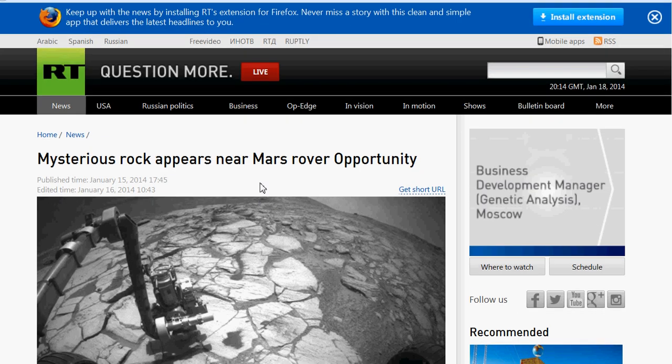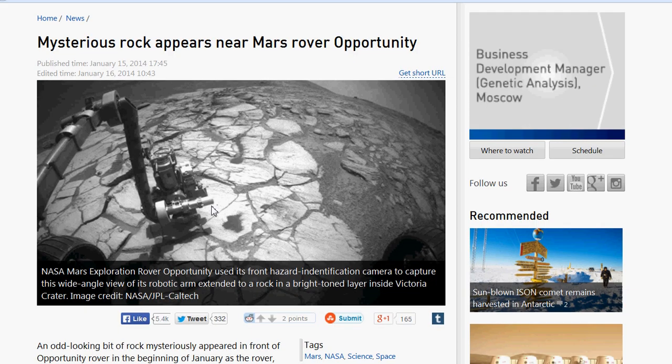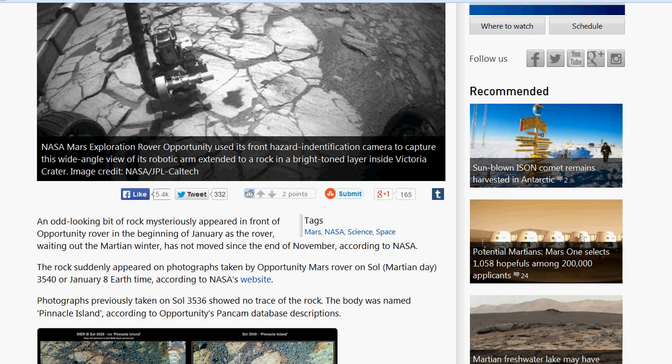They have this on their site. I love this because it says 'Question More' — and you should. 'Mysterious Rock Appears Near Mars Rover Opportunity.' The caption reads: NASA Mars Exploration Rover Opportunity used its front hazard identification camera to capture a wide-angle view of its robotic arm extended to a rock and a bright-toned layer inside Victoria Crater. An odd-looking bit of rock mysteriously appeared in front of the Opportunity rover in early January — the rover has not moved since end of November, according to NASA. The rock appeared on photographs taken on Sol 3540, or January 8th Earth time.